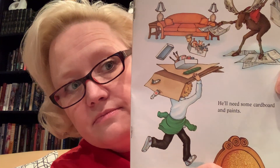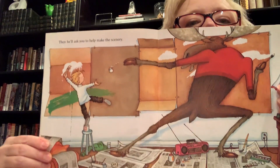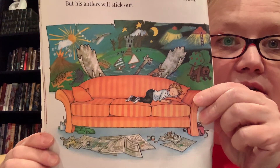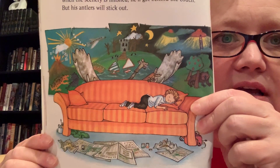He'll need some cardboard and paints. Then he'll ask you to help make the scenery. Oh my gosh, look at what a mess they're making. It does look like fun though. When the scenery is finished, he'll get behind the couch but his antlers will stick out. So he'll ask you for something to cover them up. Oh my goodness, look how fancy the scenery is. They really worked hard on that, didn't they?